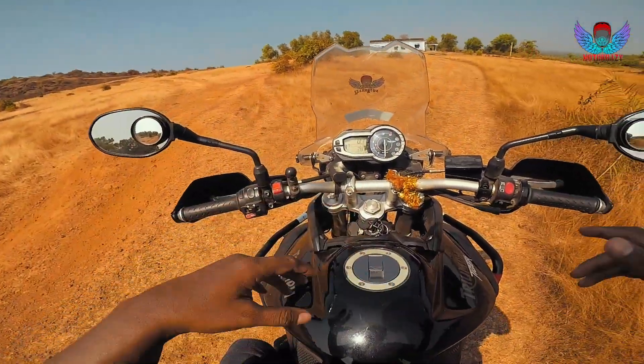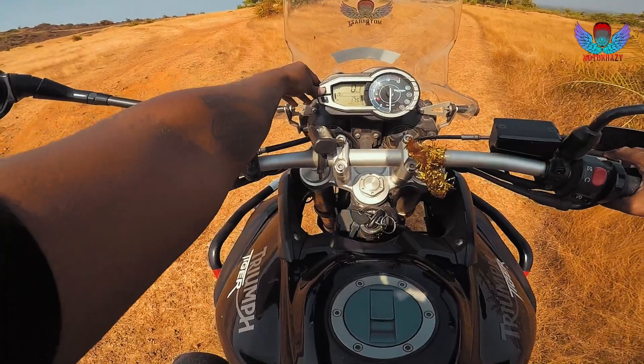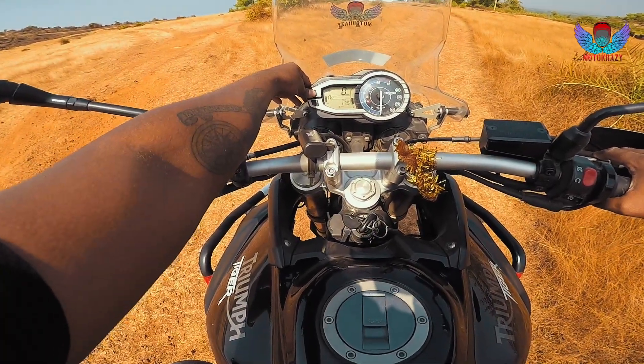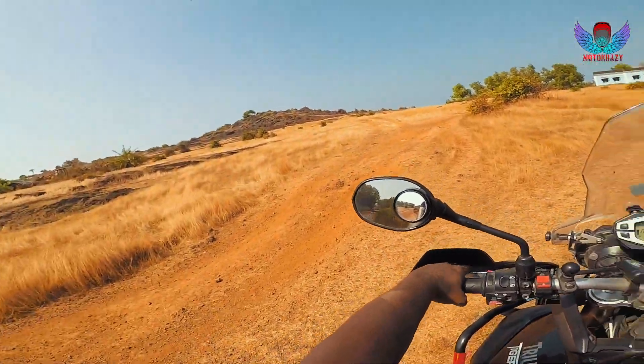Okay, so now we are going to explore Gokarna and we found this off-road place here. Let me just switch off the ABS. ABS off. Let's get started.